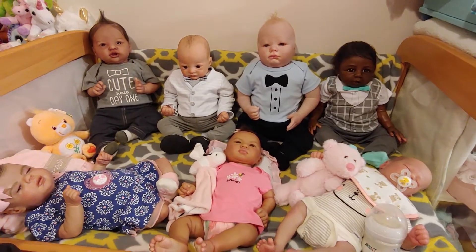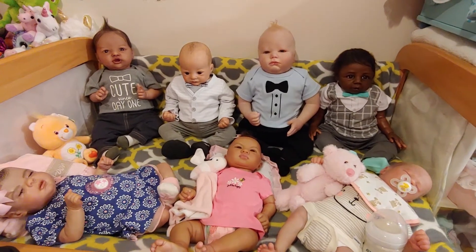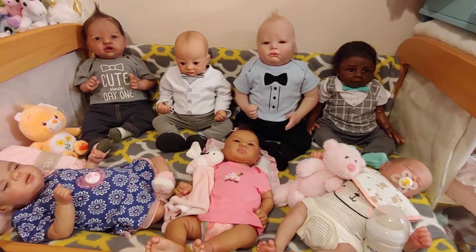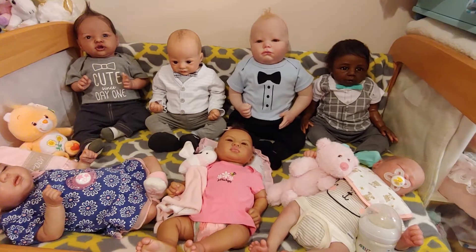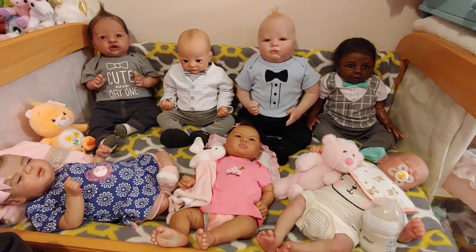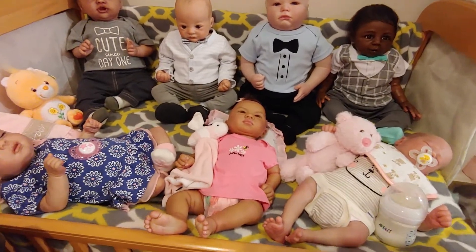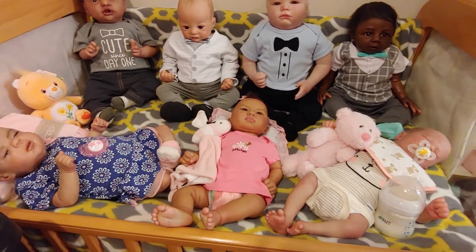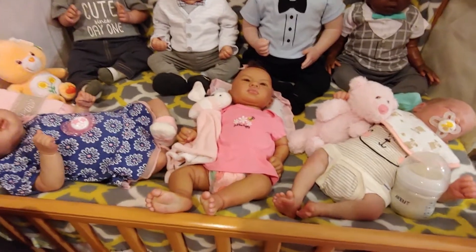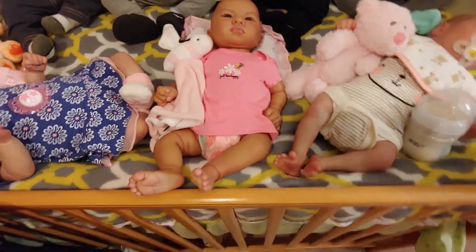Okay, happy Theme Thursday guys! So it's anything that starts with a B — B's, denim, and blue. In the process of trying to find my B stuff — I know I have more B stuff — I found a whole bunch more stuff, so I kind of went crazy and just grabbed a bunch of babies. So we'll start with the B's that I did find.